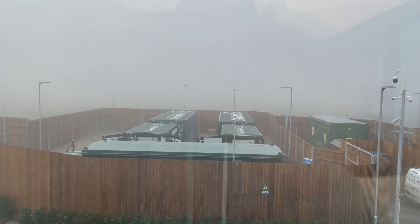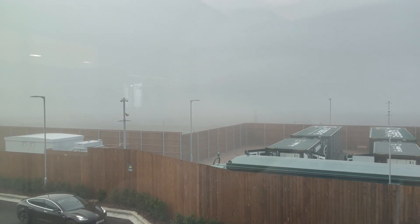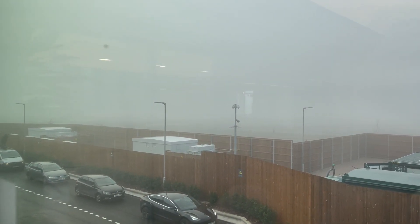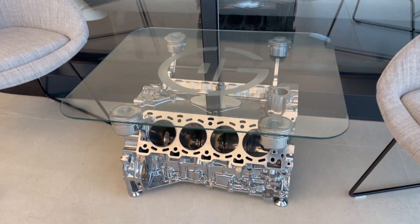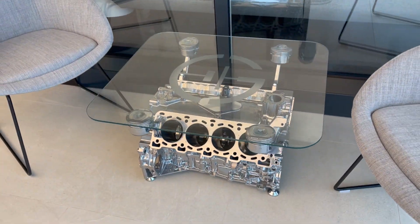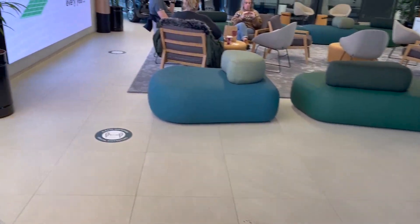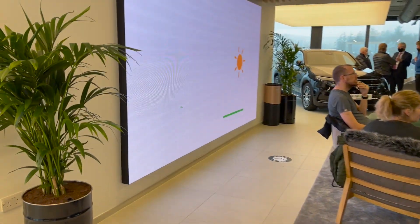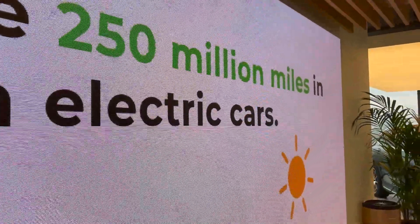Those containers back there are all the battery storage for GridServe. They tell me they've got a 10 megawatt solar array that charges those, plus the 200 kilowatts on site. And that table there - that's an old V8 engine from the past, made into a table, which is quite cool.